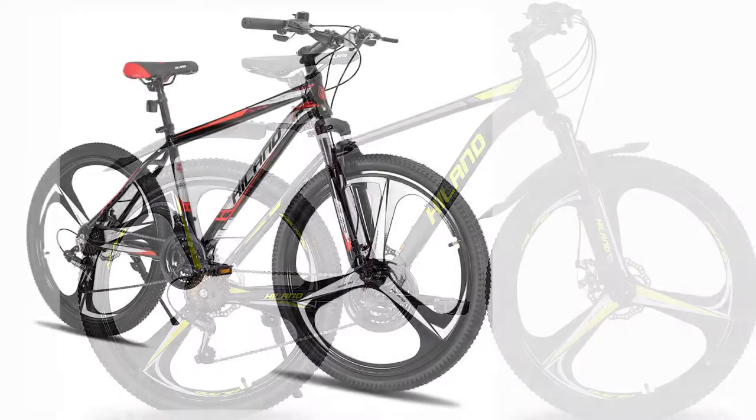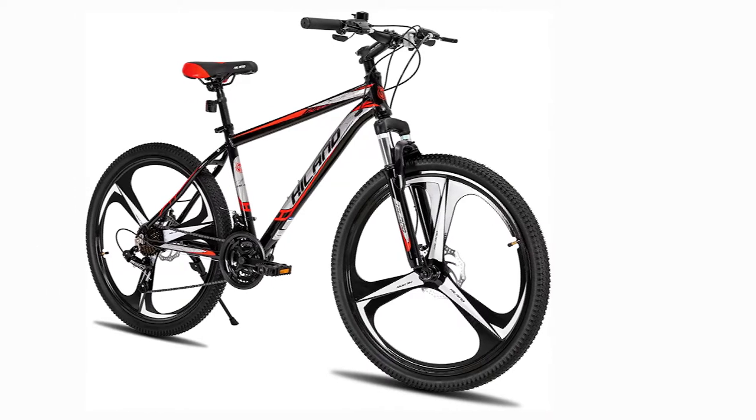In this review of Hill and's most popular bikes, we'll help you find the perfect mountain bike for your needs.